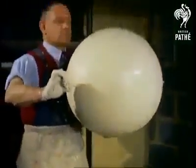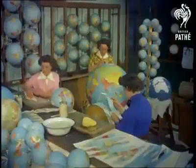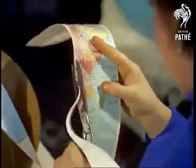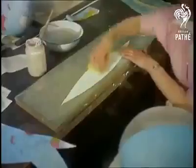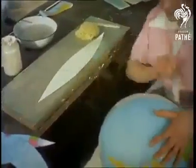Once the globe is set and dried, it passes to another department, where the covering map is pasted on. Like restoring the skin to a peeled orange, the coloured printed sections exactly cover the surface. But the covering process calls for a keen eye and steady hand — a fraction of an inch out will put the world miles out of joint.